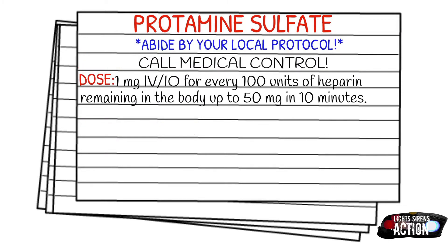Now, with this being a medication that is not carried in the 911 EMS setting, follow your local protocol but call MedControl. Your dose is going to be one milligram IV or IO for every hundred units of heparin remaining in the body, up to 50 milligrams in 10 minutes. It's really important to call MedControl and know more or less how much heparin was given or what your infusion was set at, so you can get guidance from MedControl.